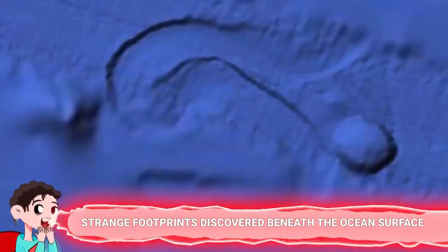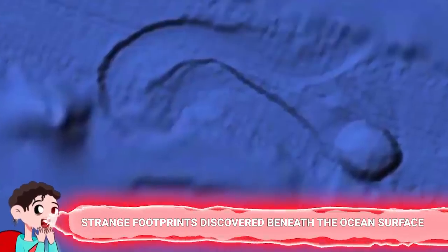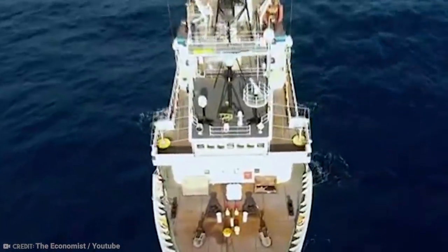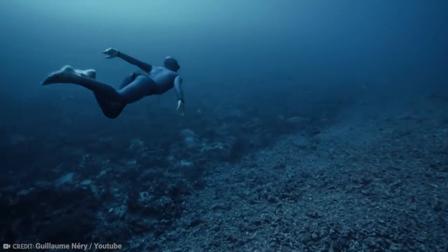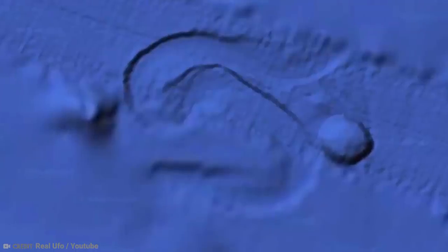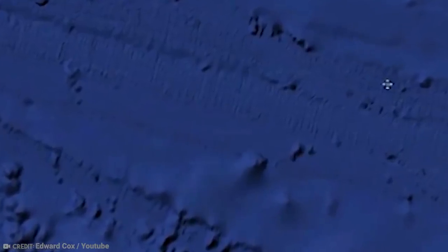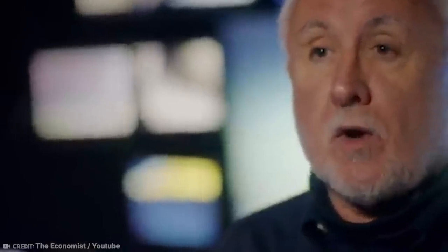Number 5: Strange footprints discovered beneath the ocean surface. A deep-diving robot recently found a set of very mysterious footprints four kilometers beneath the Pacific Ocean surface between Mexico and Hawaii. The footprints are like nothing ever seen before — absolutely huge, measuring 2.5 meters in length and 13 inches in depth. Anything that can leave a track like that behind should not be living down there. After ruling out the possibility of mining or scientific operations and consulting marine biologists, there simply isn't any explanation for the bizarre discovery — it even has scientists completely baffled.